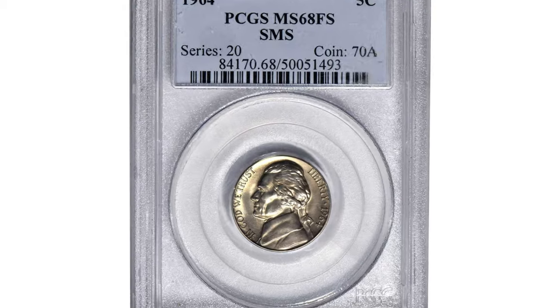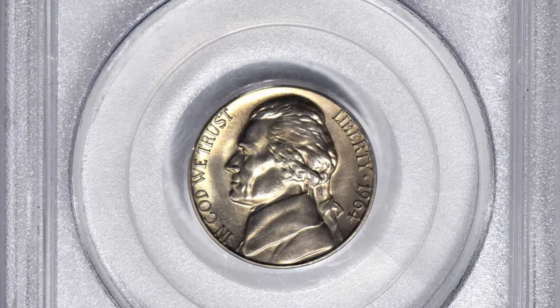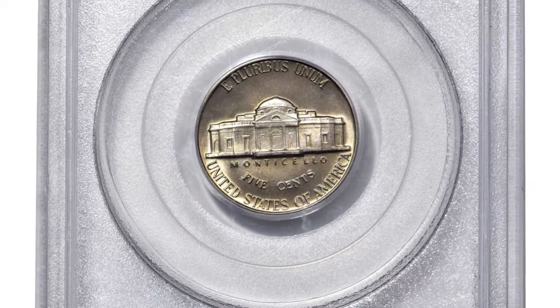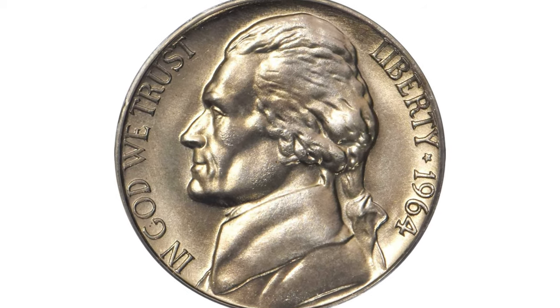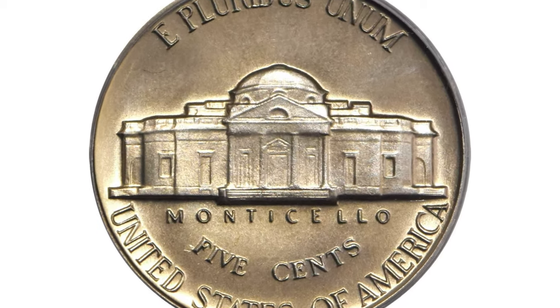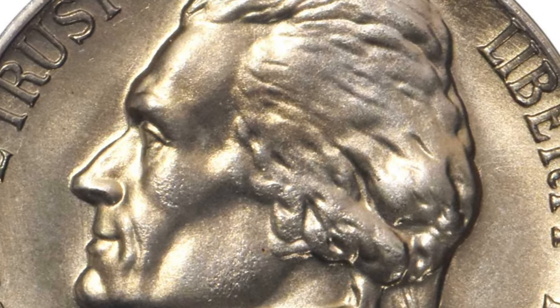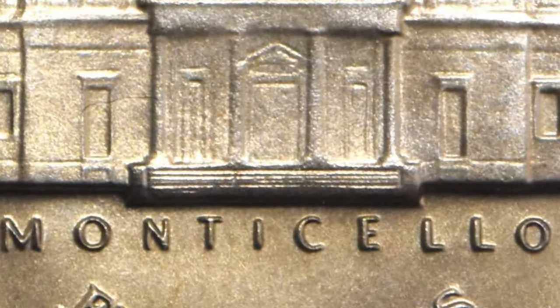Here is an SMS 1964 Jefferson Nickel in SP68 condition. It comes with a Full Steps designation — a phenomenal and absolute condition rarity worthy of inclusion in the finest Jefferson Nickel set. The satiny surfaces are silky smooth in texture and lightly toned in champagne gold, fully struck and simply a delight to behold.